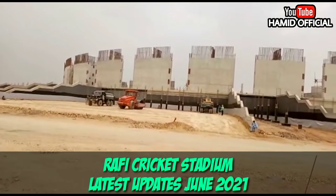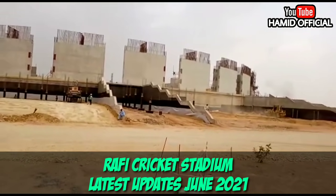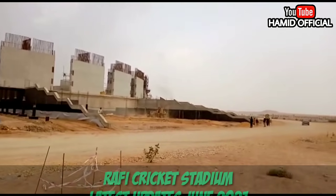Hello everyone, how are you? Welcome back with the latest update of Pakistan's largest cricket stadium, Rafiq Cricket Stadium, Bahria Town, Karachi.